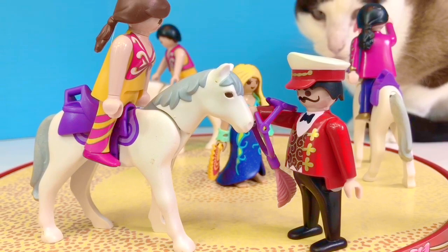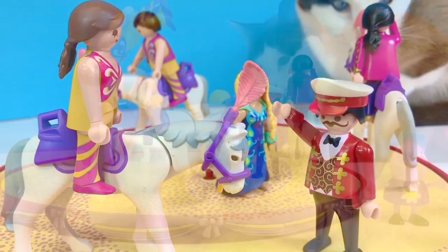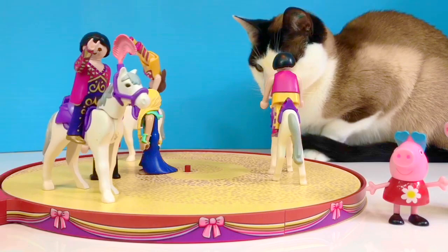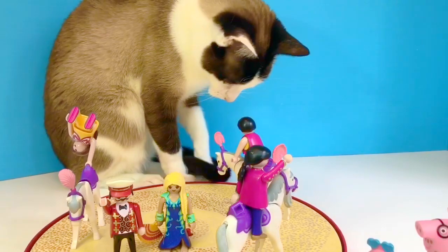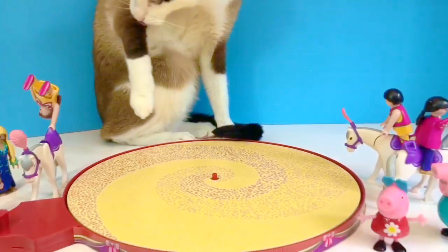If someone in my family or one of my friends has lost something important to them, I help them look for it. What do you do to help out your parents, brother or sister? It's important to help our family and it shows that we care. The show is over — it's time for Peppa and Daddy Pig to go home. It looks like Kitty wants to sit on the platform. Let's move the toys out of the way and then she can sit on it. Thank you so much for coming to Tiny Treasures. Please subscribe to our videos.